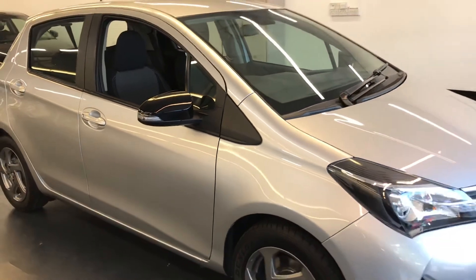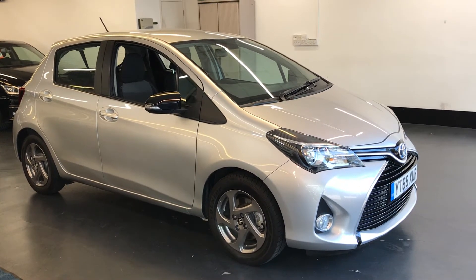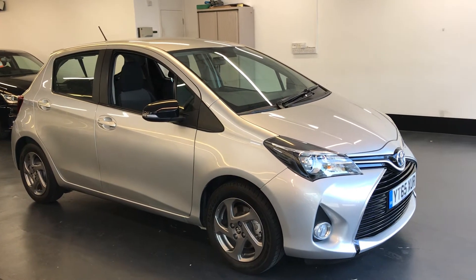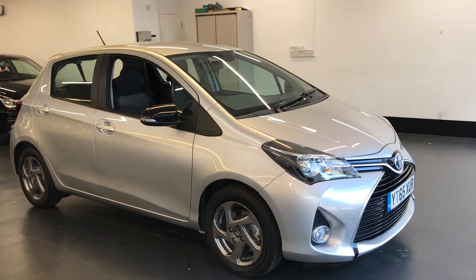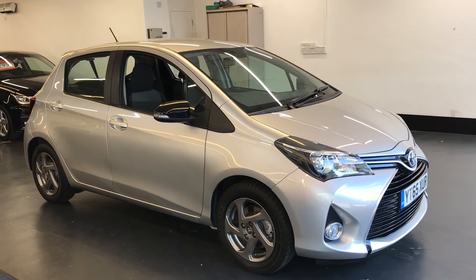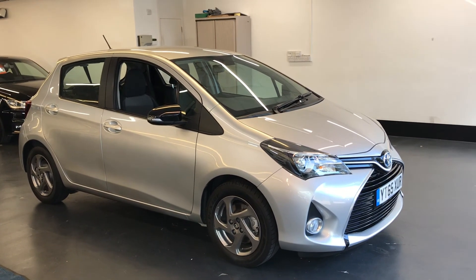Just a recap before we finish: it's a one-owner-from-new vehicle. Rushmores have done a full service, and a new 12-month MOT will be done at point of sale. There is the Platinum RAC warranty as well as 12 months breakdown cover included in the price. If you need finance arranged or have more questions and want to come and view the car, don't hesitate to give us a call — we'll be more than happy to help. Thanks for watching.